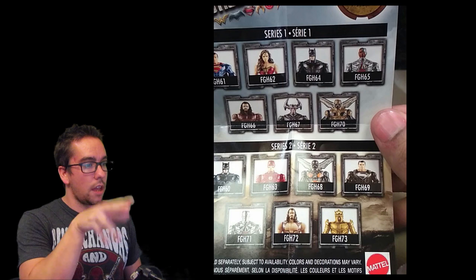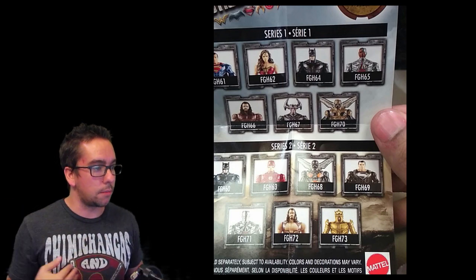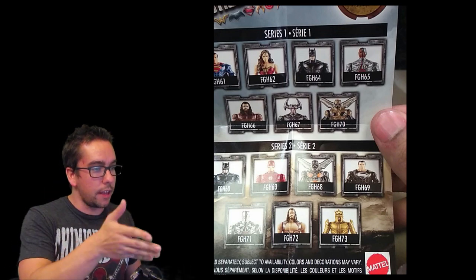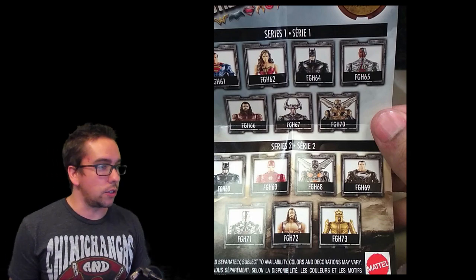Series 2 shows Tactical Batman, Flash, Parademon, black-suited Superman — oh my god. Cyborg with his headgear on, a shirtless Aquaman, and an Atlantean soldier. It also looks like Flash has got his new costume, because it looks all red — I don't see any black.